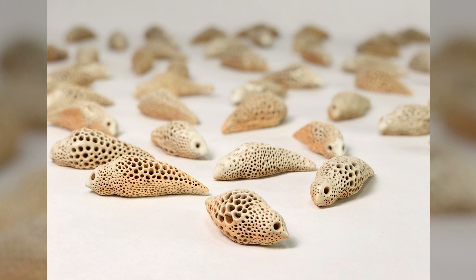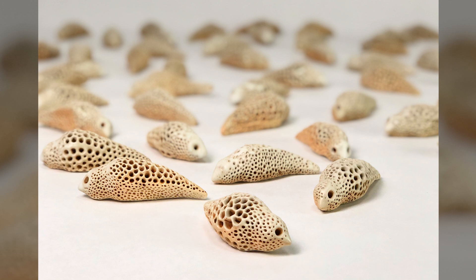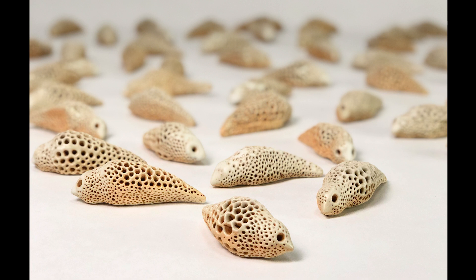My name is Christopher Edwards and I want to say a few words about my work titled 43 Coral Canaries. This group of 43 individual pieces represents the estimated 43 billion tons of carbon dioxide released into the atmosphere by humans in just one year.